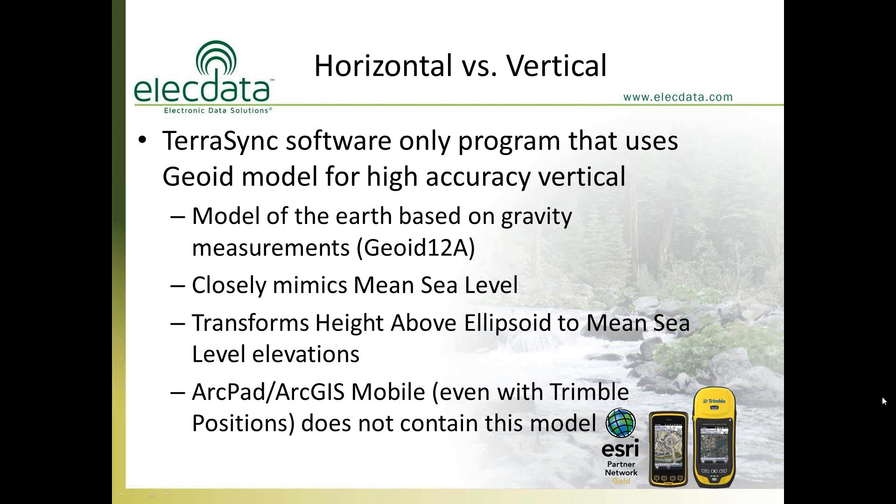TerraSync is the only field mapping software with the critical geoid model. A geoid model is a model of the Earth based on gravity readings; the most current is Geoid 12A (calculated in 2012), which closely mimics mean sea level. It transforms GPS's native height-above-ellipsoid altitude into mean sea level elevations. One municipality in Washington state uses a centimeter unit to get elevations on top of culverts, achieving 1.5 centimeters of elevation accuracy — and this is the public works division, not the survey division.